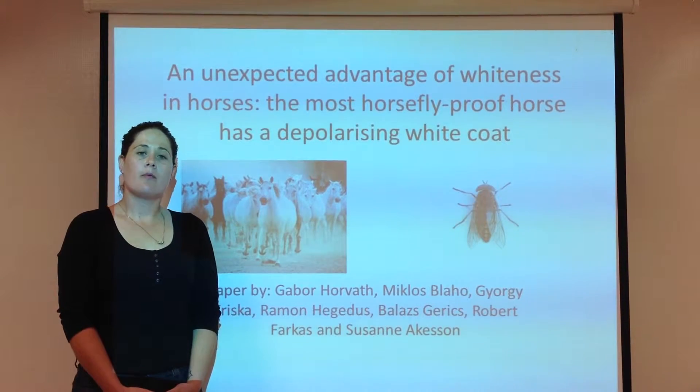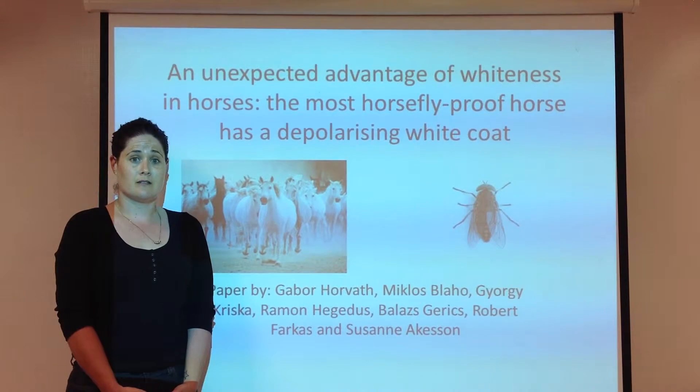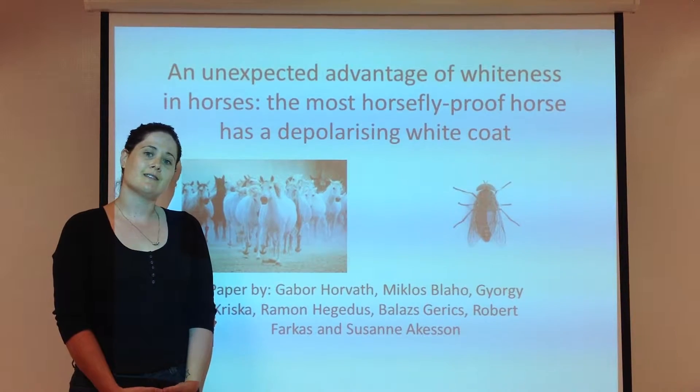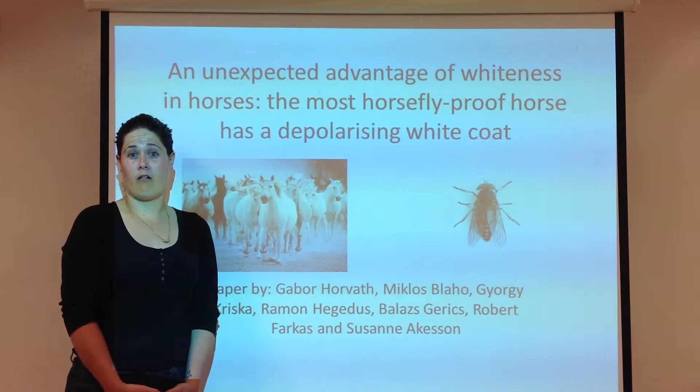Horvath and his fellow researchers hypothesized that an advantage of white horses is that they're less attractive to tabanids, the blood-sucking horsefly. During blood sucking, tabanids transmit pathogens of serious diseases and can irritate a host animal so much that it's unable to graze, affecting its health.